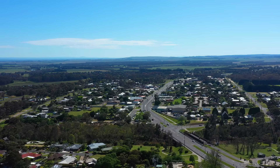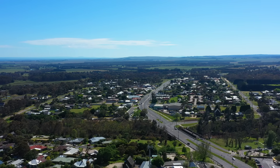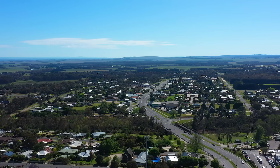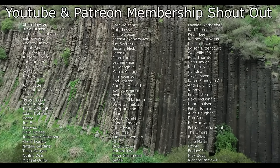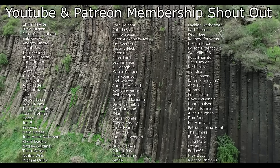Without it, the geology of Victoria as we know it would not exist. I hope you found this as interesting as I did, and as always, thanks for watching. Before I end this video, I'd like to give a big shout out to my Patreon and YouTube members — thank you so much to everyone that helps to support this channel.